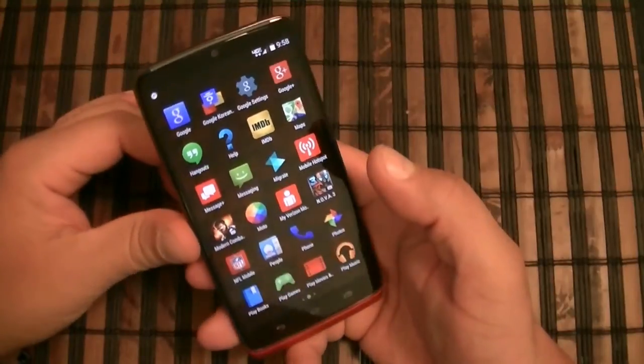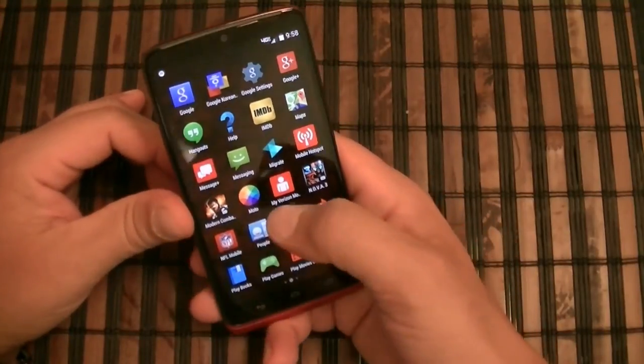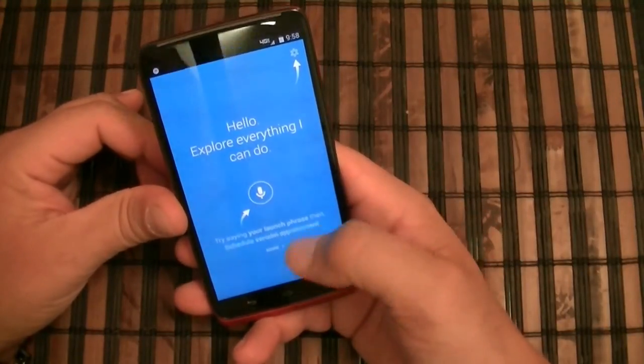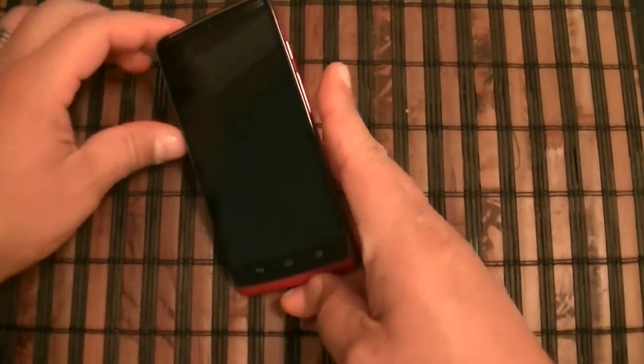Another cool feature of the Motorola is the assistant application called Moto. You can customize this, but let me first show you the voice phrase. I'm going to turn off the screen.